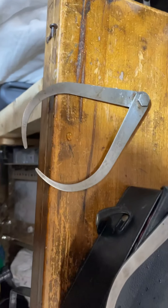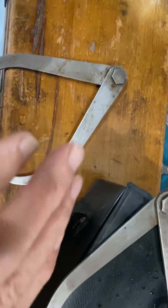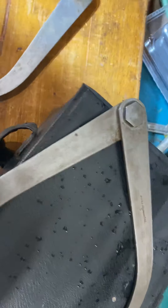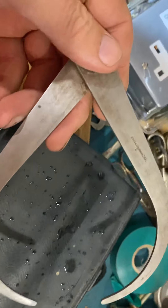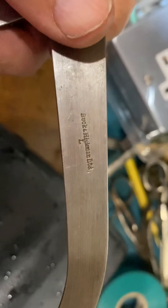Well my little beauties, it's absolutely piddling it down out there — just run in. So this week's collection is calipers from Buck and Hickman Limited, London.